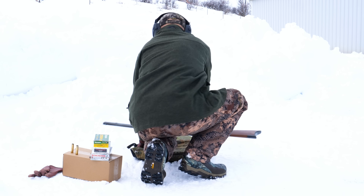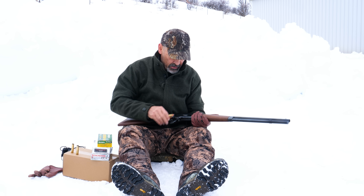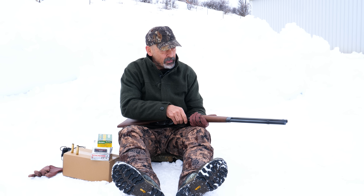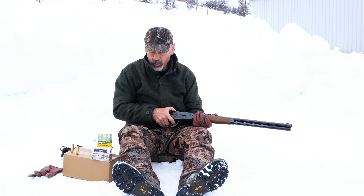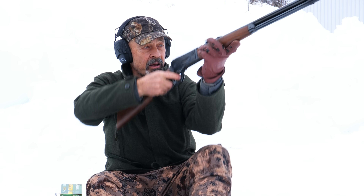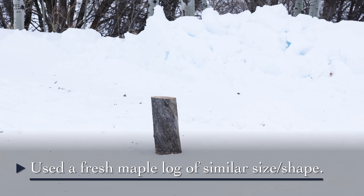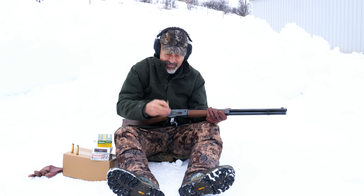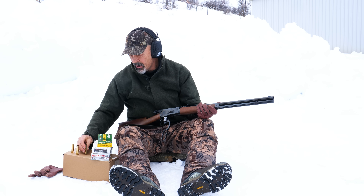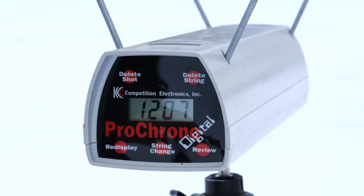We might need a new log for this next one. Let's find out what this 405-grain bullet does and how fast it's going. 2,002 feet per second out of that load — that's pretty impressive. The recoil was surprisingly mild on that, and 1,207 feet per second is all.